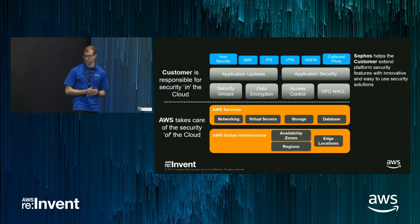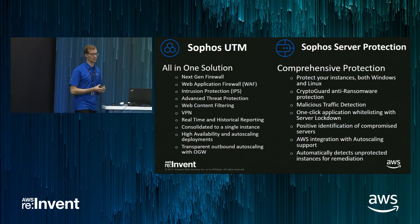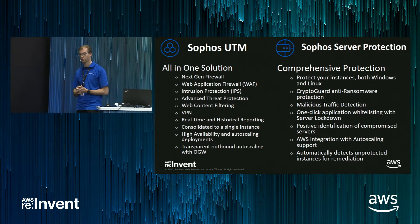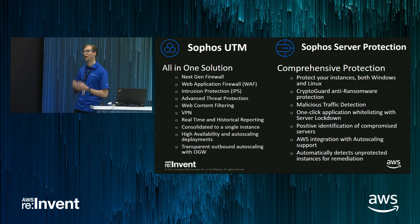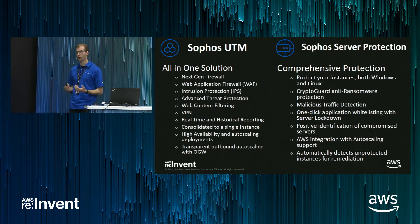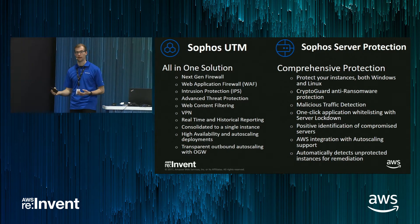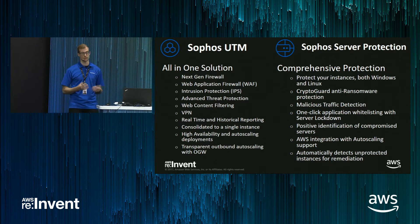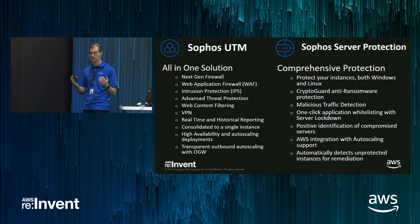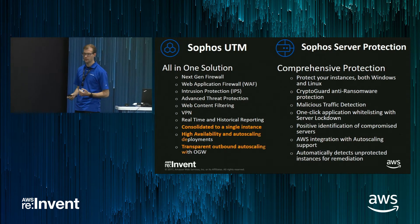Let's go into this in a bit more detail. The two main products that currently focus solely on AWS are the Sophos UTM and Sophos Server Protection. Sophos UTM is our all-in-one solution for firewalling, both on-premise and in the cloud. It has all of the next-generation firewalling features you would expect — things like web application firewalling, IPS, et cetera.